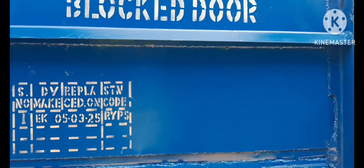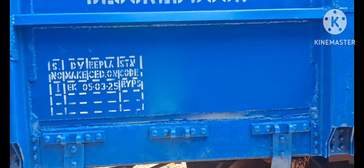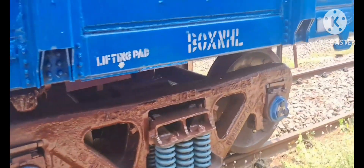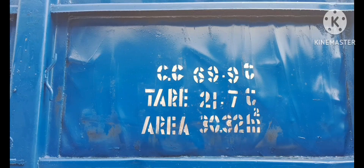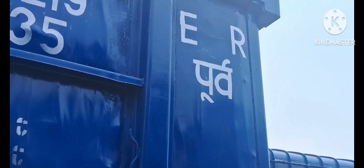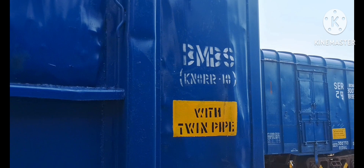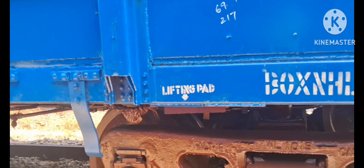Inside the wall of the Box NHL Wagon, some information is stenciled with paint: POH and ROH details, wagon number, wagon name in Hindi and English, tare weight, volume of wagon, which railway zone owns it in Hindi and English, twin pipe or single pipe wagon, when and where manufactured with indicator board, POH return month and year, etc.